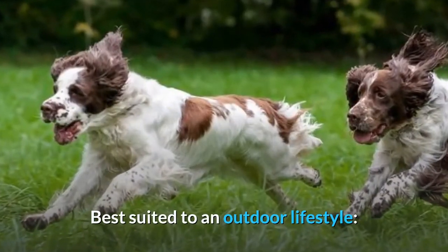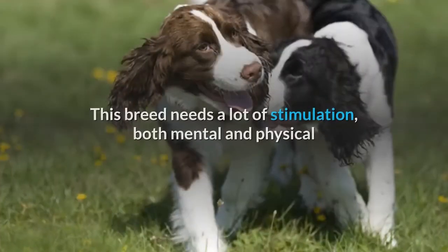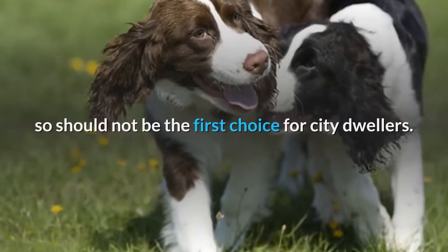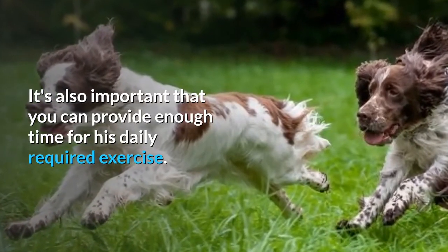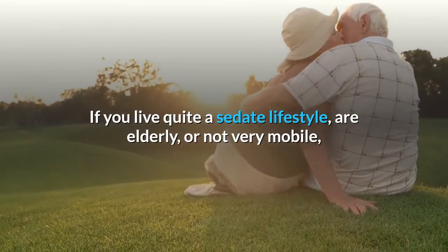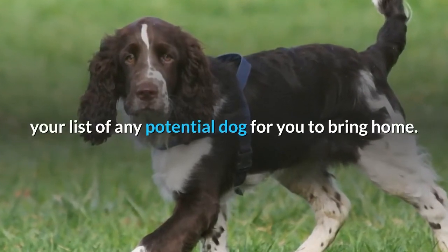Best suited to an outdoor lifestyle. Not necessarily a con, but it should be taken into consideration — this breed needs a lot of stimulation, both mental and physical, so should not be the first choice for city dwellers. It's also important that you can provide enough time for his daily required exercise. If you live a sedate lifestyle, are elderly, or are not very mobile, then an English Springer Spaniel should be way down your list of potential dogs.